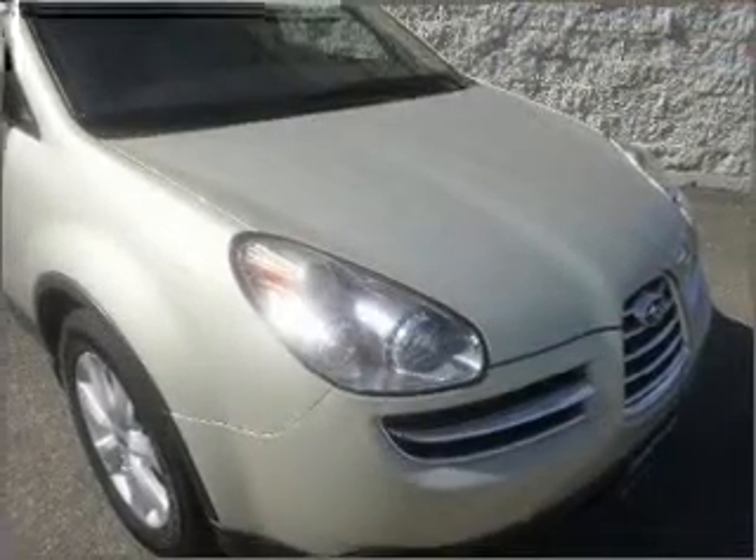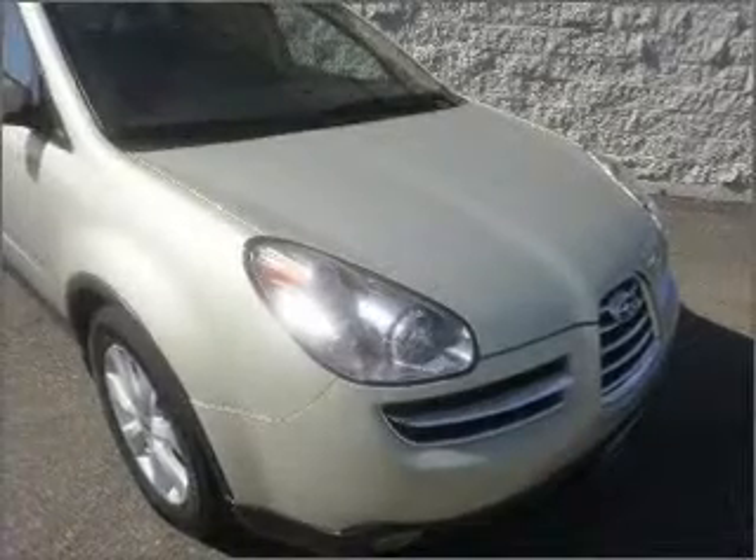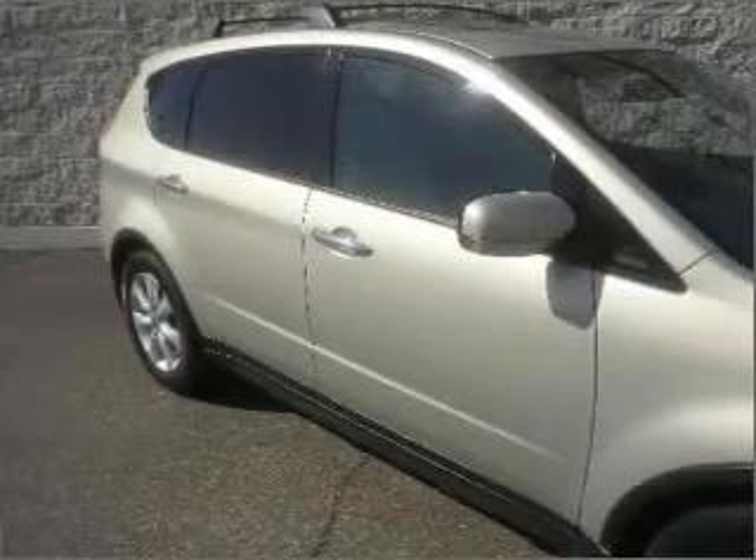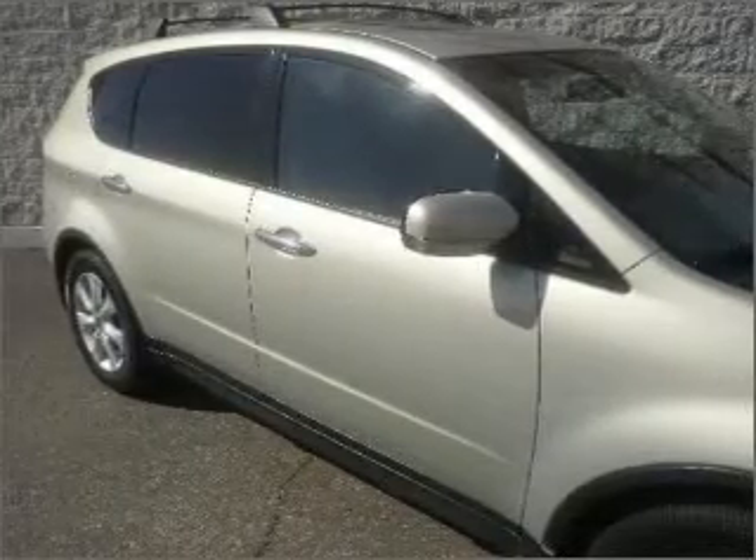Stand out from the crowd with premium wheels. The anti-lock braking system will help deliver you safely to your destination. Enjoy the flexibility of multi-zone temperature controls. There's nothing like a sunroof on a nice day.